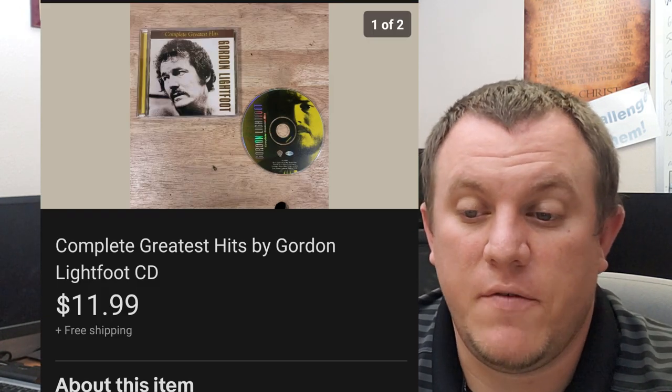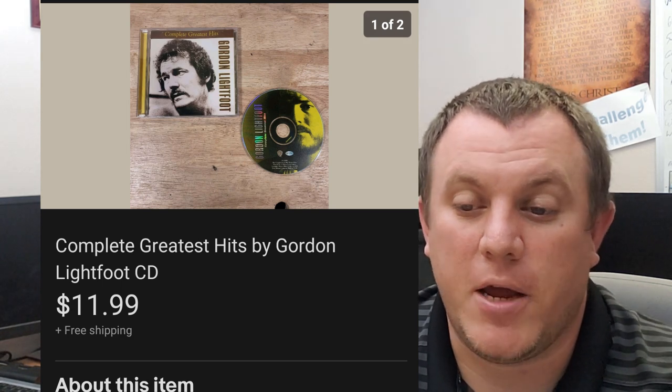Complete Greatest Hits by Gordon Lightfoot — never heard of him, but sold for $12 shipped, the CD from the rock and roll buy.